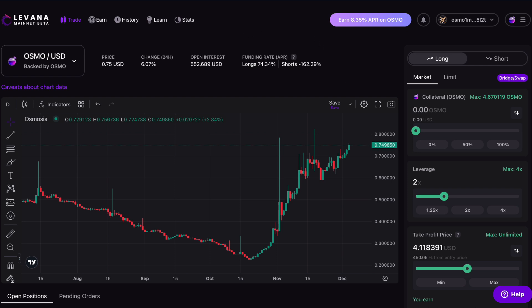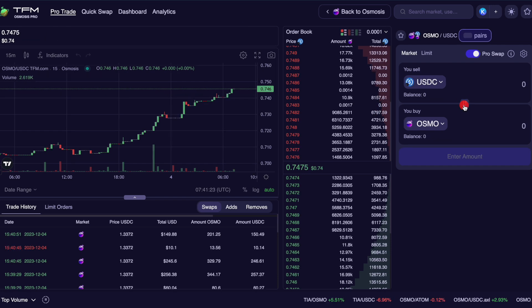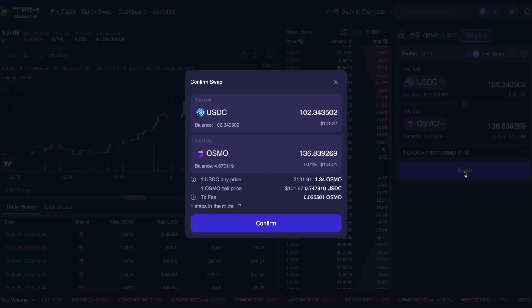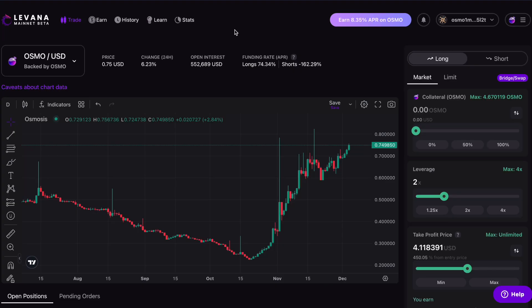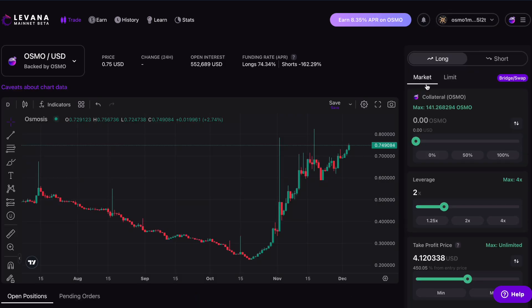The collateral I have to use on Levana for this pair is OSMO, so I'll need to get some OSMO tokens. This is Osmosis Pro, so today I'm going to be swapping some USDC into OSMO so I can play on Levana. I've got about $100, I'll just do all of it. I just need to confirm this in my wallet, and once this trade goes through the trade went through and I've got the collateral here.